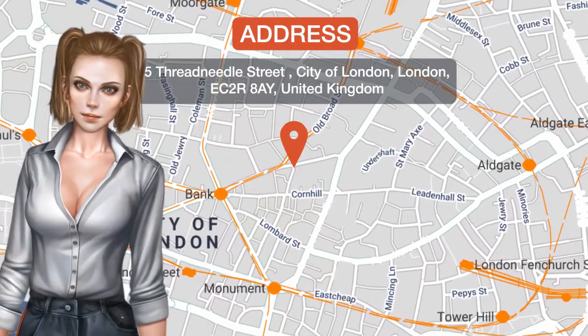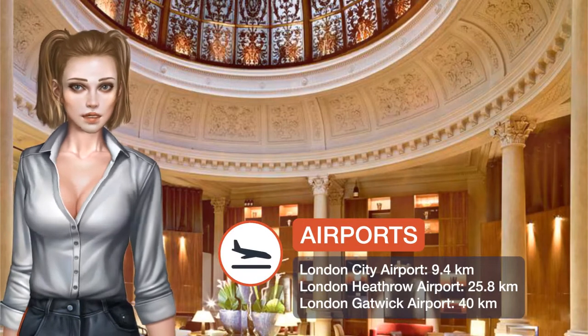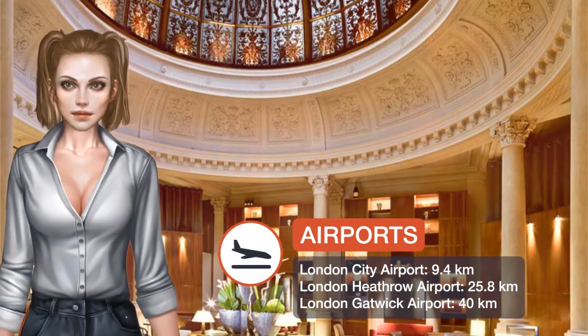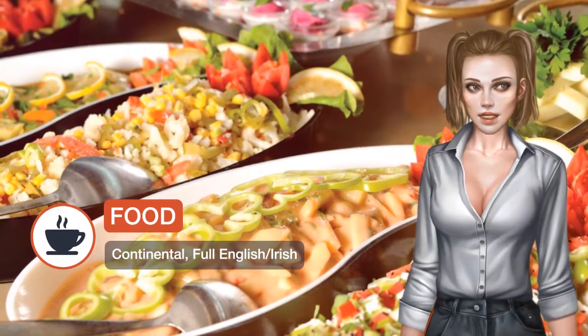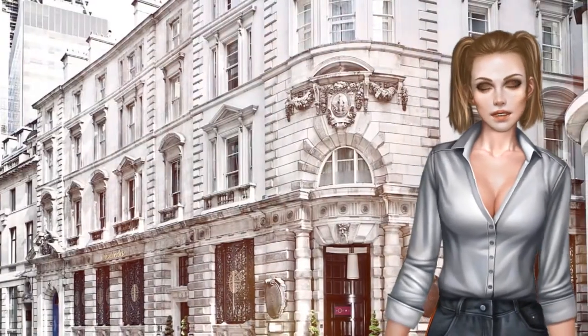In the centre of London's Financial District, this five-star Victorian boutique hotel features a stained glass dome dating back to 1856, and offers a bar, a restaurant, free Wi-Fi and 24-hour room service. St. Paul's Cathedral is a 14-minute walk away.